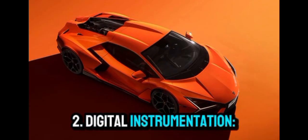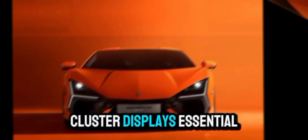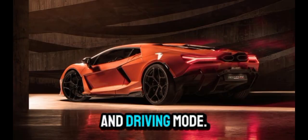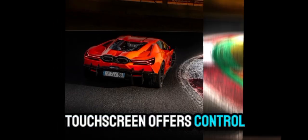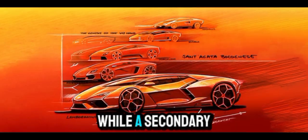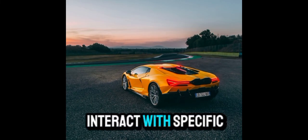Digital instrumentation. A 12.3-inch fully digital instrument cluster displays essential driving information, including speed, battery status, and driving mode. An 8.4-inch central touchscreen offers control over infotainment, climate, and connectivity features, while a secondary display in front of the passenger allows them to interact with specific functions.